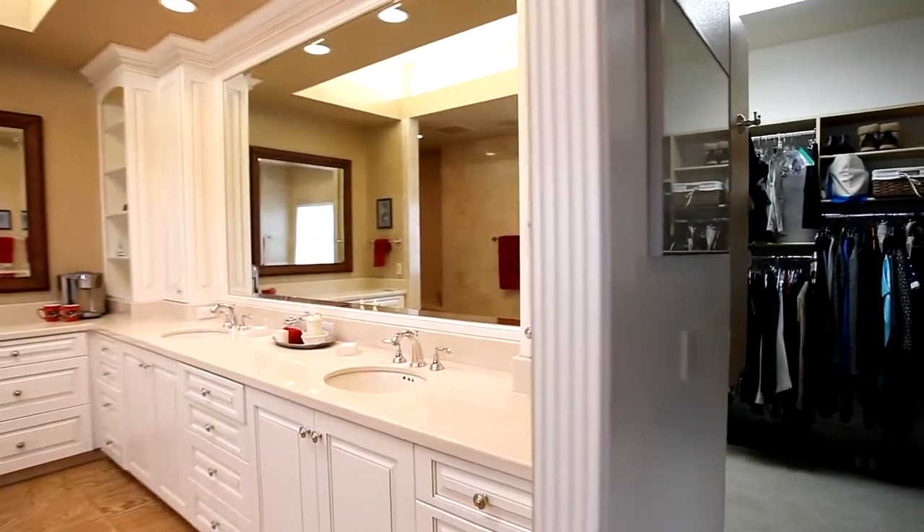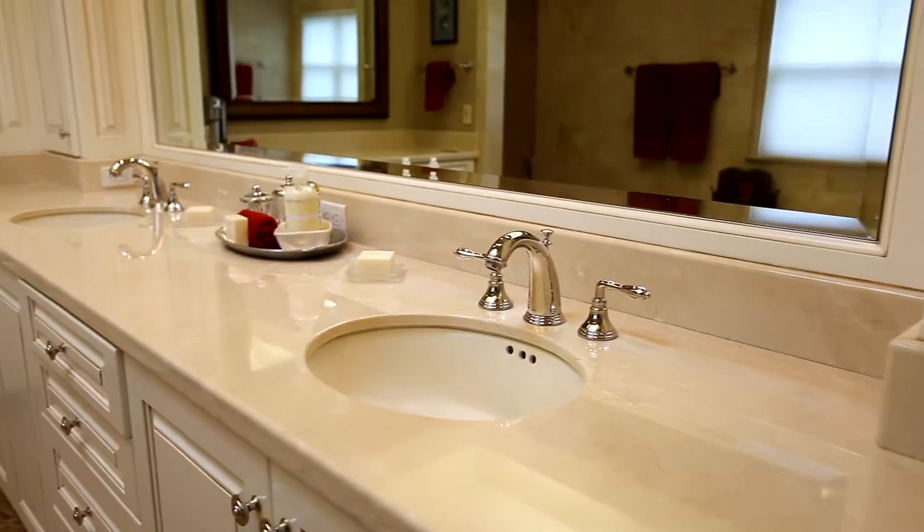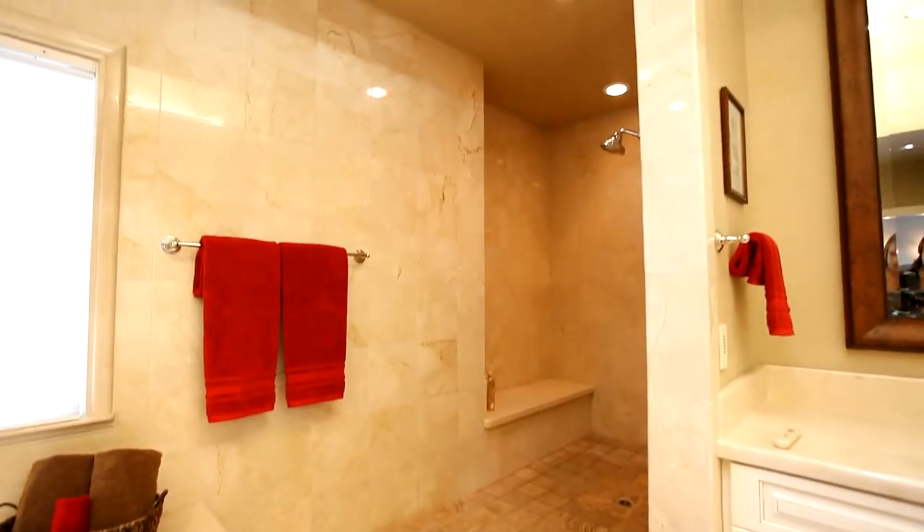Heated travertine marble floors, a soaking tub, and beautiful finishes make the master bath a spa-like getaway.